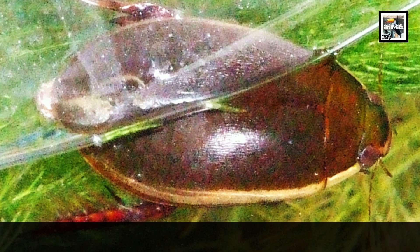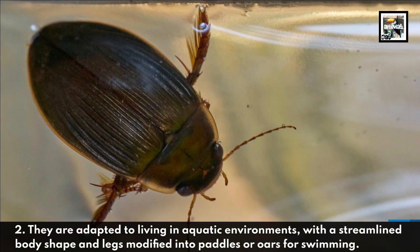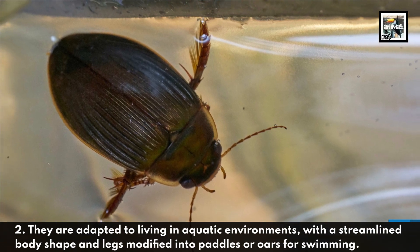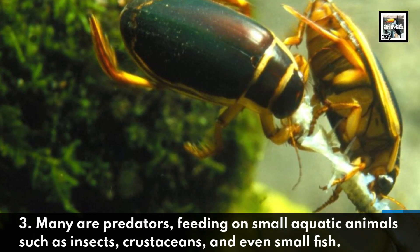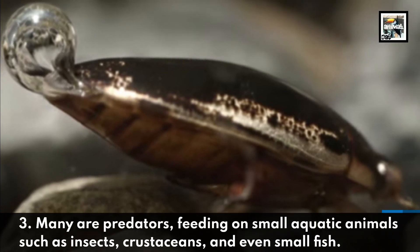They are adapted to living in aquatic environments, with a streamlined body shape and legs modified into paddles or oars for swimming. Many are predators, feeding on small aquatic animals such as insects, crustaceans, and even small fish.